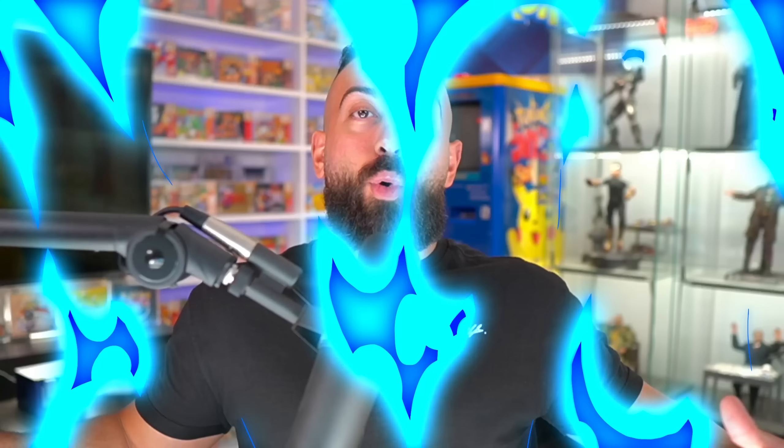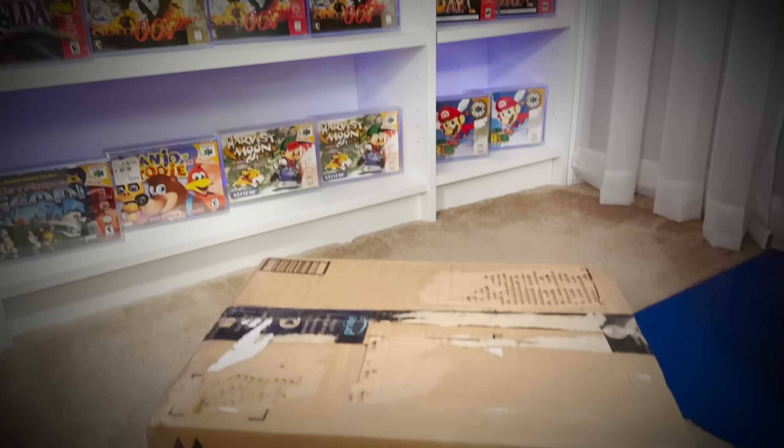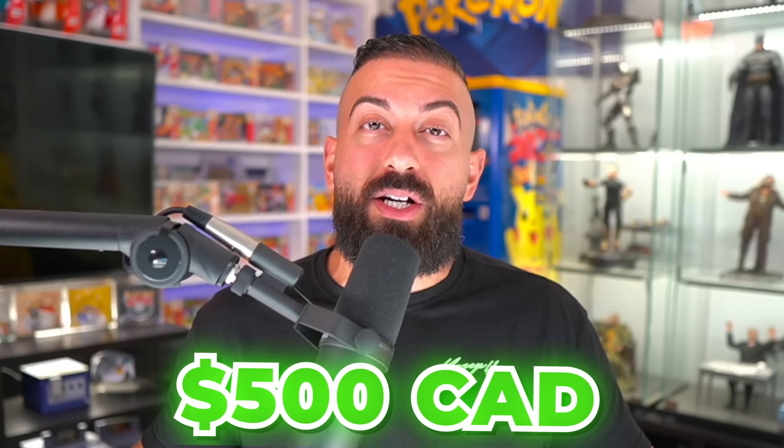My friend Blastoise93 offered to go shopping at some of the coolest Pokemon card shops in Canada, and of course I said yes — go shopping and send all this stuff over to the PokeCave for us to open up. I also gave him a budget of 500 Canadian dollars, so let's take a look at all the cool stuff he was able to find. It's Blastoise93 and in today's video, we're going on a $500 shopping spree sponsored by PokéRev to see what we can find.